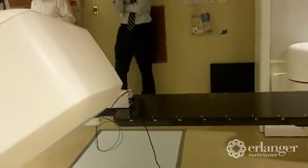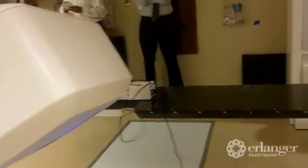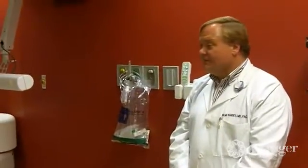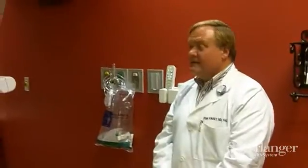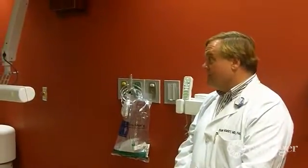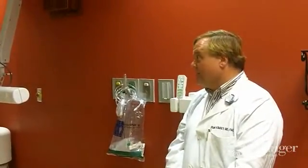One to five treatments is standard, with no more than five. If we're delivering one treatment, it's usually a smaller tumor and we're very confident in the accuracy. If it's five treatments, we may be worried about prior radiation the patient has had and want to reduce their risk of damage, so we deliver a little less at any daily treatment over a longer period of time.